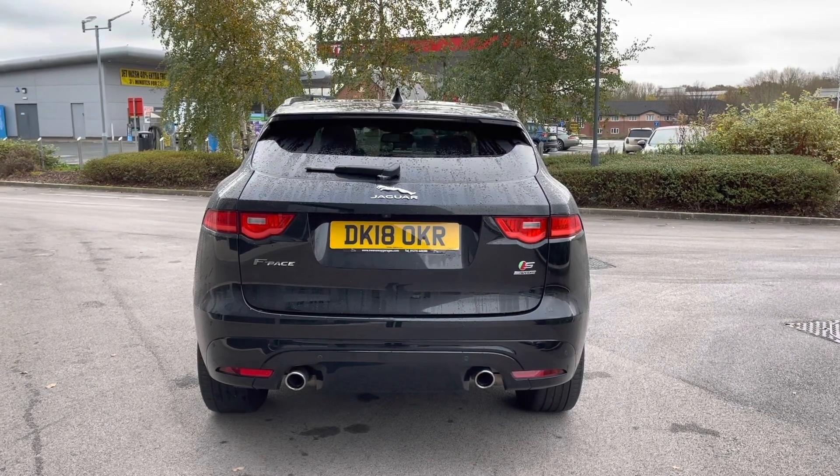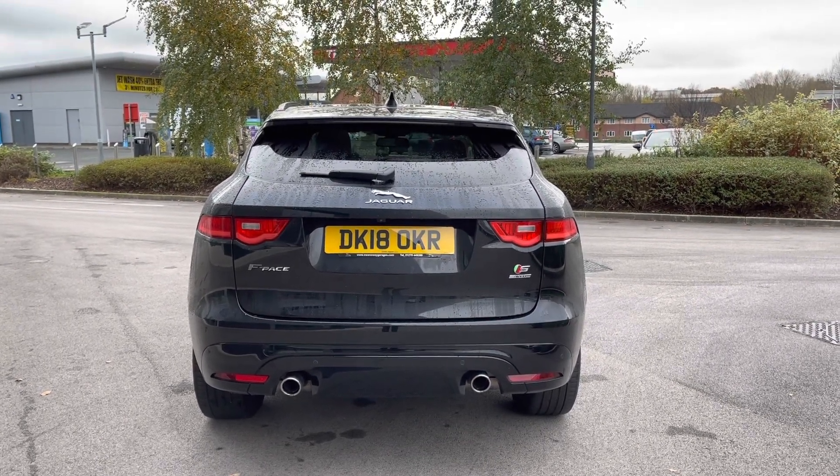The fantastic rear taillights follow, along with the lower gloss black bumper housing dual exhausts.